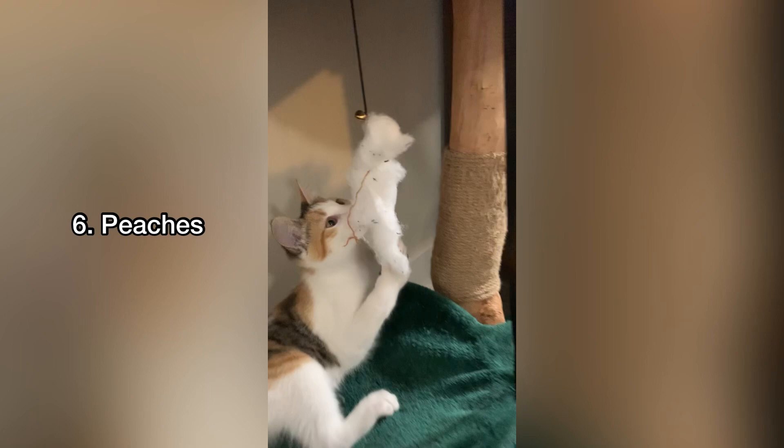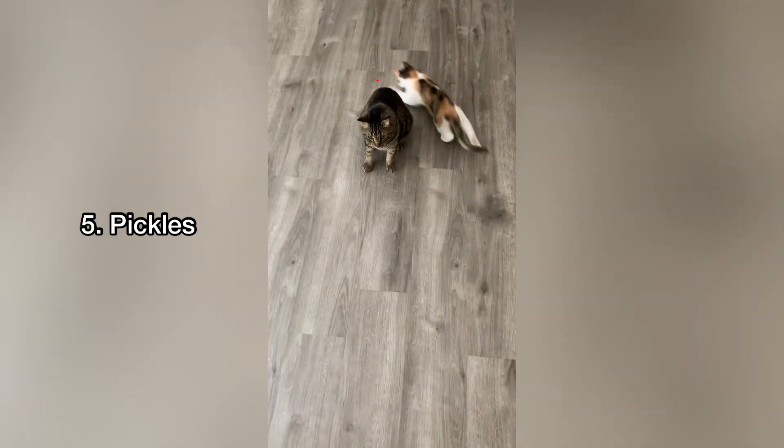The next one is Peaches. This is common amongst orange cats. Fifth on the list is Pickles.